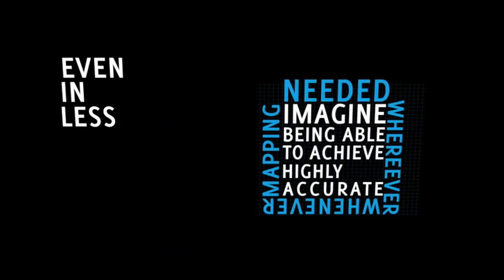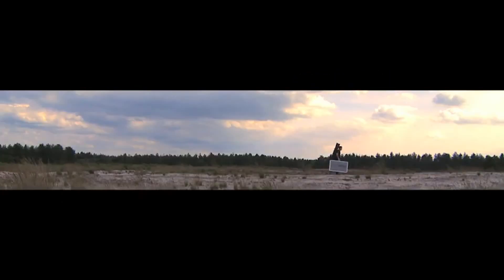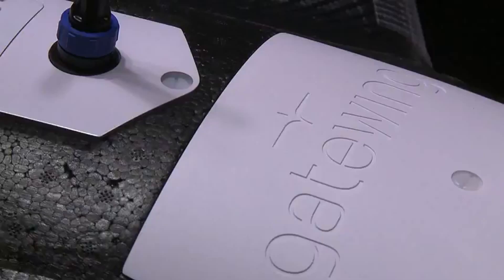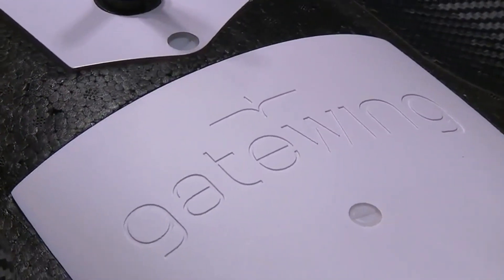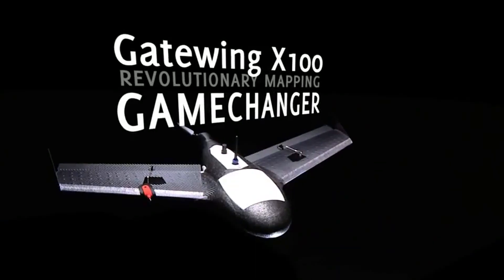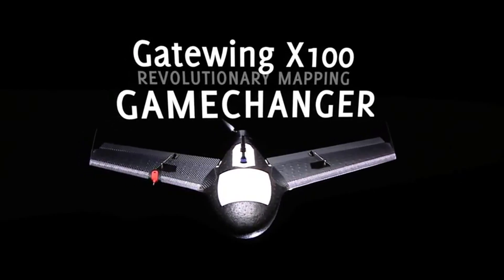Imagine being able to achieve highly accurate mapping whenever and wherever needed, even in less than favorable weather conditions such as wind, light rain and cloud cover, where conventional photogrammetry simply won't suffice, while staying with both feet firmly on the ground. Introducing the Gatewing X100, a revolutionary aerial mapping and surveying system — a game changer that is revolutionizing the surveying and mapping industry like never before.